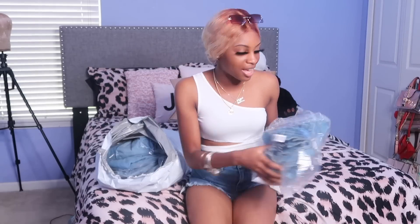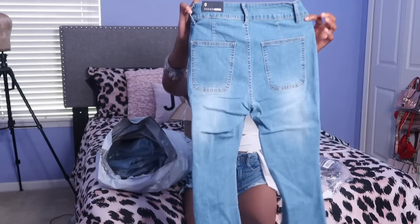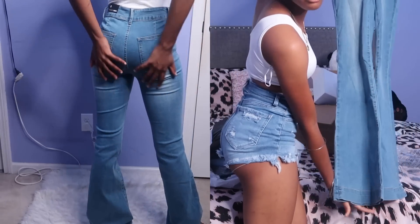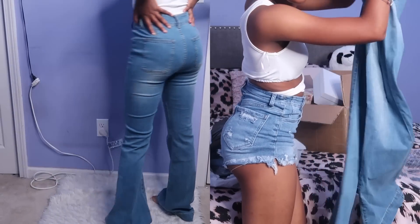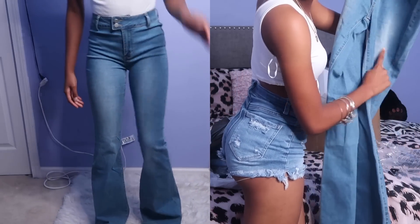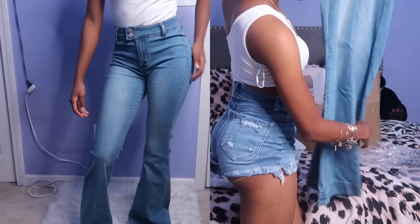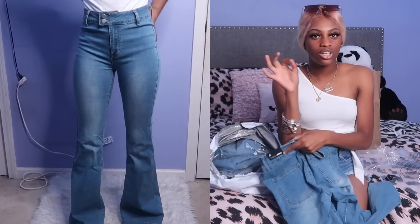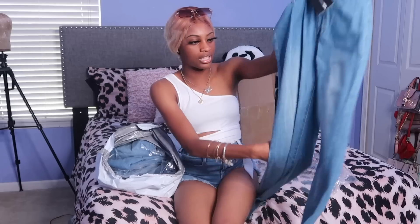We're trying to change it up. These are some cute slim flare pants and I am in love with them. Look at the color — it has like some ash light wash on it right here but they flare out so cute. You can wear these with some really low heels or with some sandals.